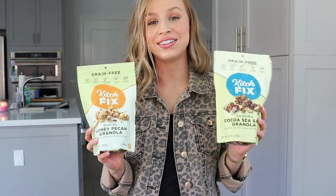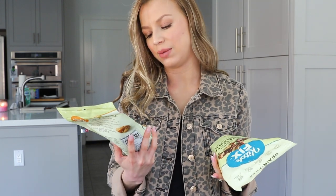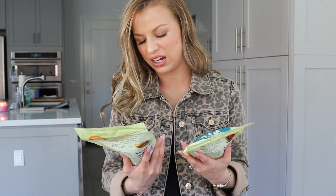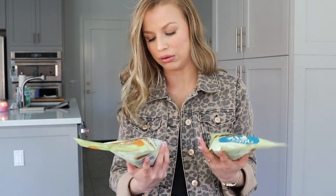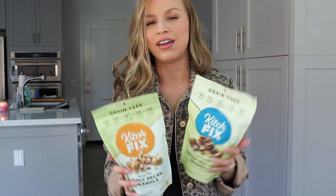Up next, I found this delicious granola from Whole Foods. It's the brand Kitsch Fix. I love this kind — I've had it before. It's cocoa sea salt granola, and this one is honey pecan granola. They are so amazing and delicious. I believe they're both vegan. Oh, this one has pure honey, so this one isn't vegan. The cocoa sea salt one is vegan because my vegan friend approved of it, and it's just made with nuts, seeds, and coconut. This one has the same stuff except honey, and it is so to die for.